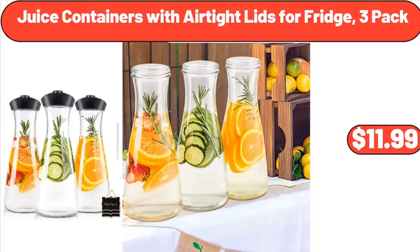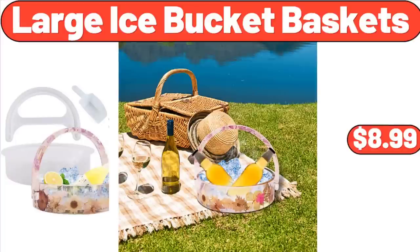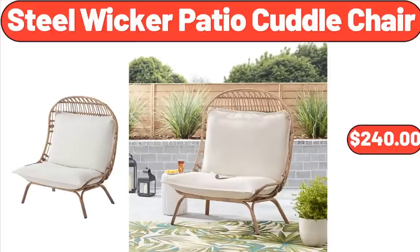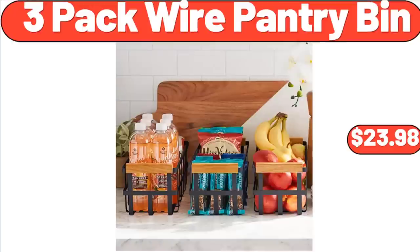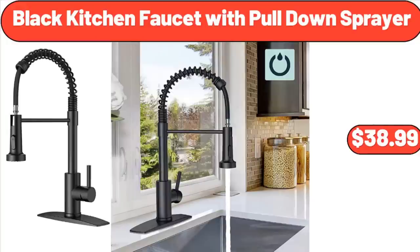Juice Containers with Airtight Lids for Fridge, 3-Pack, $11.99. Large Ice Bucket Baskets, $8.99. Steel Wicker Patio Cuddle Chair, $240. Outdoor Seat Pad 2-Pack, $26.99. 3-Pack Wire Pantry Bin, $23.98. Black Kitchen Faucet with Pull-Down Sprayer, $38.99.